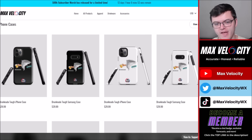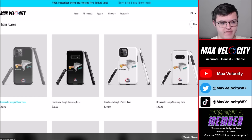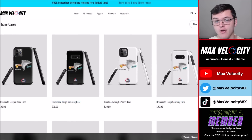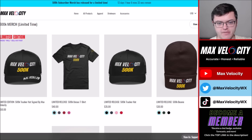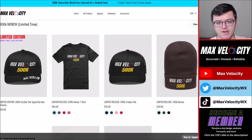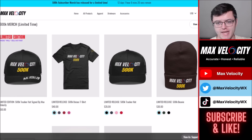Also, a huge announcement to end today's video: we now have DrunkNATO phone cases — something people have been asking for. They are now officially available at shopmaxvelocity.net under the accessories tab, for both Samsung and iPhone. Also, our 500,000 subscriber merch — including t-shirts, hats, beanies, mugs, and stickers — is available for about 12 more days at shopmaxvelocity.net. We do have one signed hat left, so if you want it, now is your last chance.